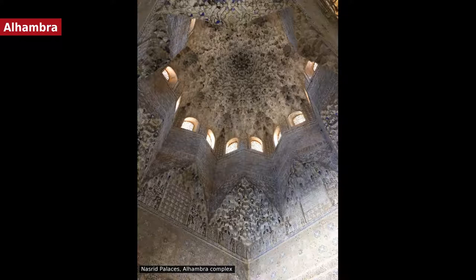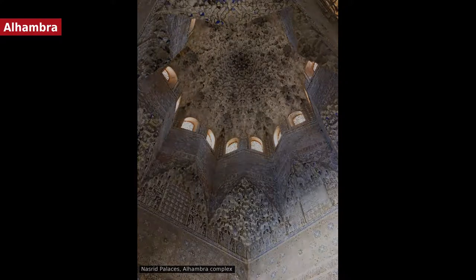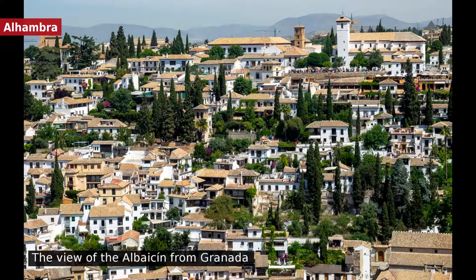In 1527, Charles V, Holy Roman Emperor, demolished part of the architectural complex to build the palace which bears his name. Although the Catholic monarchs had already altered some rooms of the Alhambra after the conquest of the city in 1492, Charles V wanted to construct a permanent residence befitting an emperor. The complex currently includes the Museum of the Alhambra, with objects mainly from the site of the monument itself, and the Museum of Fine Arts.